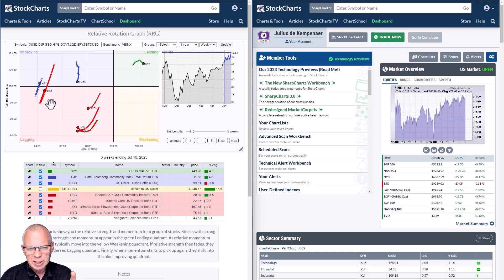The commodity ETFs DJP and GSG are making quite a sharp move back up — you can see how they jump back up — but they're at very low levels on the RS ratio scale, so I'm not going to pay much attention to them. The three fixed income asset classes are inside the lagging quadrant, moving lower on the RS ratio scale. Stocks and bonds are still going in favor of stocks over bonds, but the pace is slowing down a little bit.